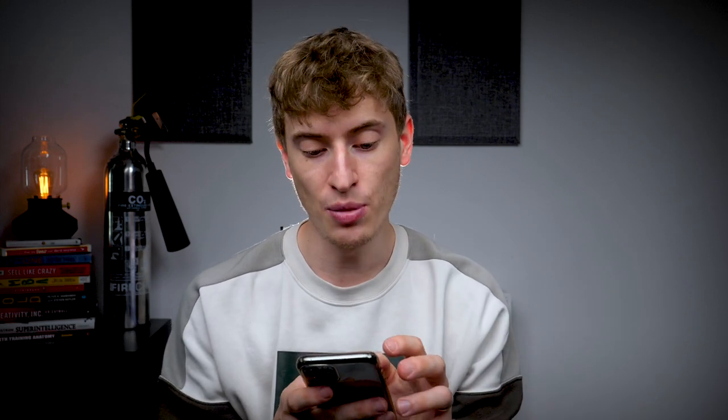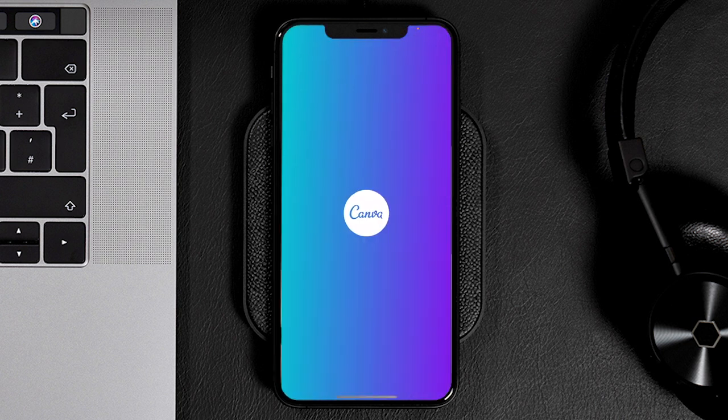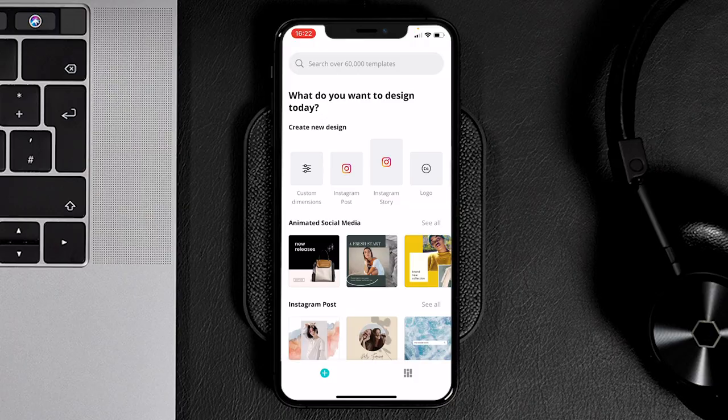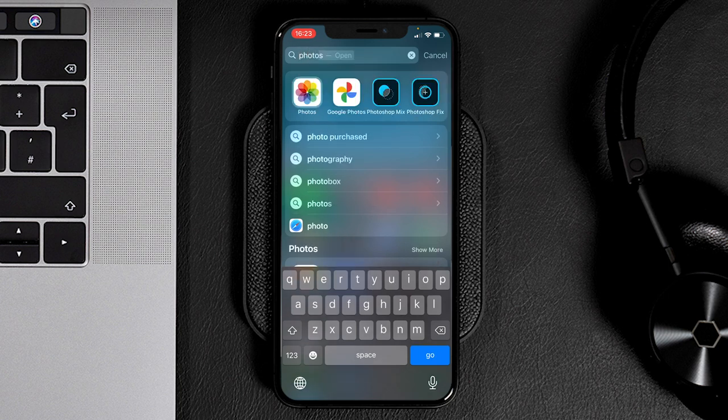If you want to be really creative, you can go over to the Canva app and create a design there, or import the Placeit design and tweak it further — change colors, add more text, make it more custom. Or if you want to be really tech savvy, you can open Photoshop on your phone — there are apps like Photoshop Fix — and completely manipulate the design. But for now, we're going to keep it really simple.